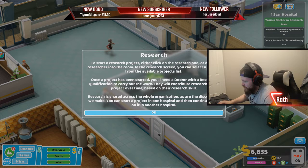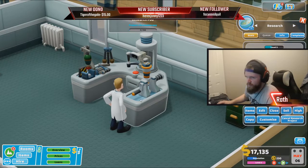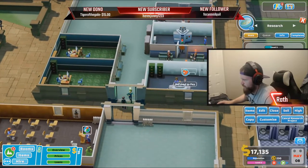To start your research project, either click on the research pod or drop your researcher into the room. In the research screen you can select a project from the available projects list. Once a project has been started you'll need a doctor with a research qualification to carry out the work — it will contribute research to the project over time based on the research skill. Research is shared across the whole organization, as are the discoveries we make. We can start a project in one hospital and continue work on it in another. So we've got Tiger in here researching chromotherapy, already up to seven. EMBeast is in the training room getting trained on the pharmacy — that'll help.